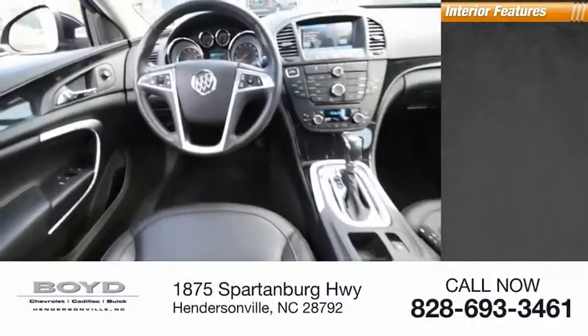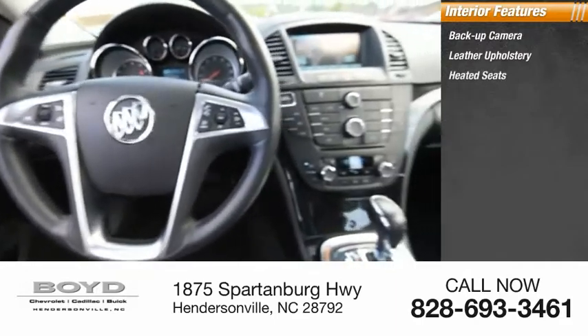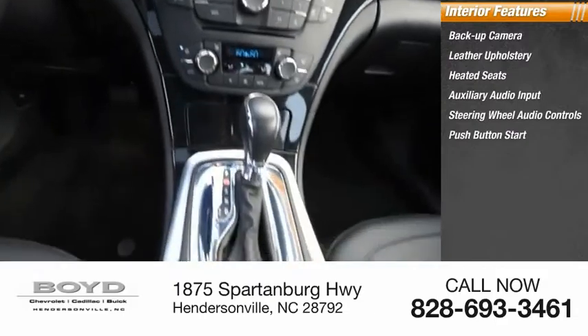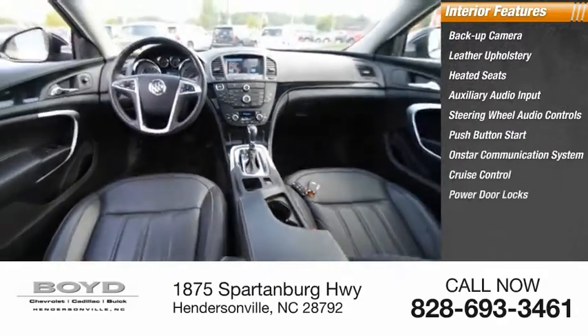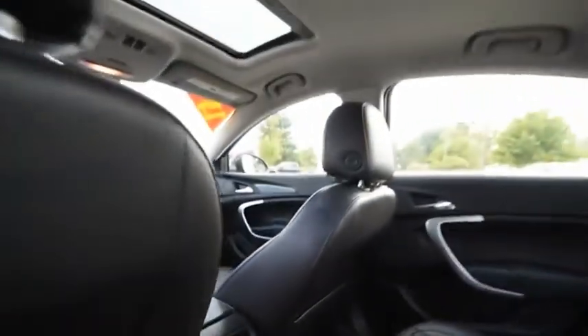Inside you'll find backup camera, leather upholstery, heated seats, auxiliary audio input, steering wheel audio controls, push-button start, OnStar communication system, cruise control, power door locks, power windows. Your new ride is just a phone call away.